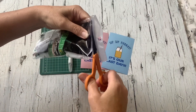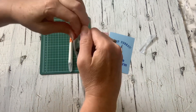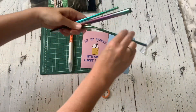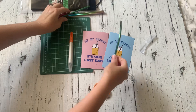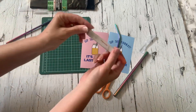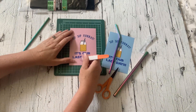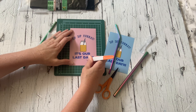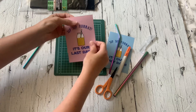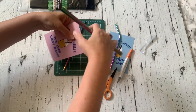First up is a simple treat idea — you can do this for your own kids or for your kids to share with their classmates. I grabbed these reusable steel straws from the dollar store; you could also use plastic crazy straws. Then grab the printable I designed that says 'Sip Sip Hooray, It's Our Last Day.' Cut a line in the top and bottom with an exacto knife and insert the straw. I'll leave the link to this free printable in the description below.